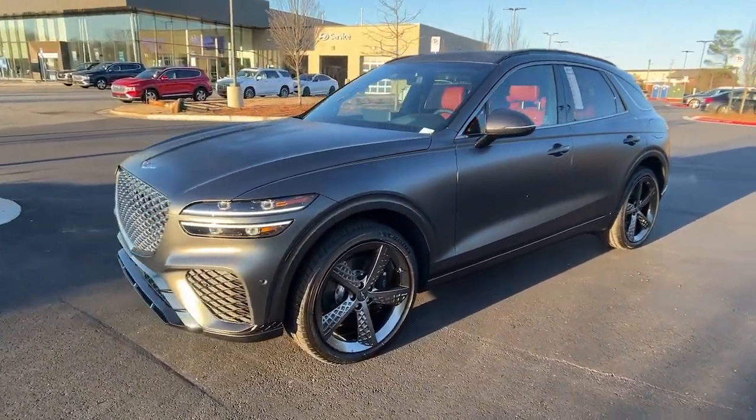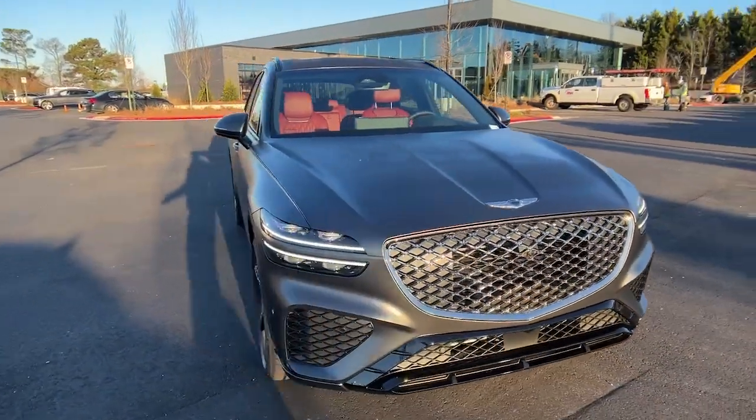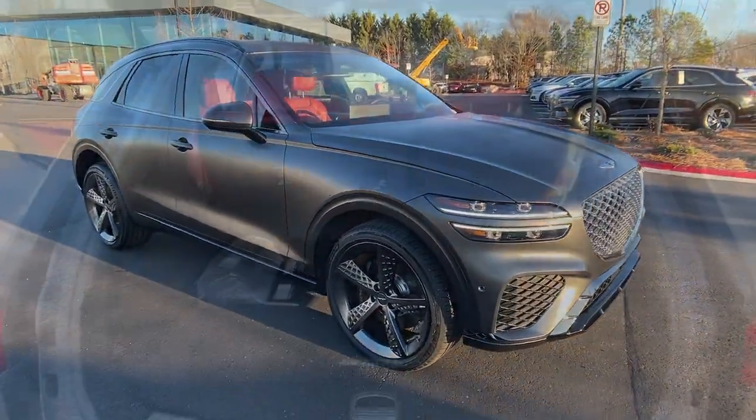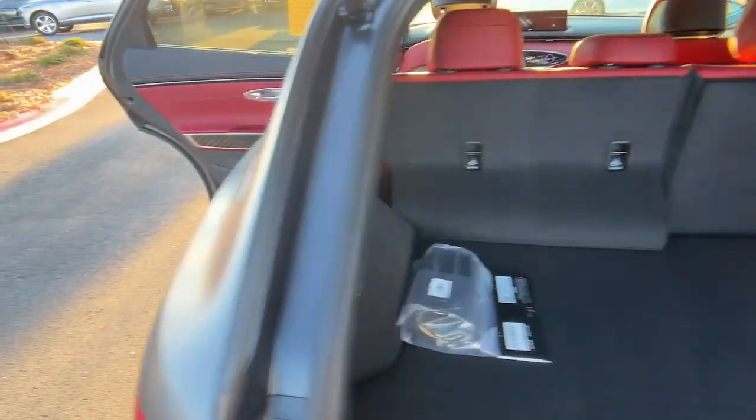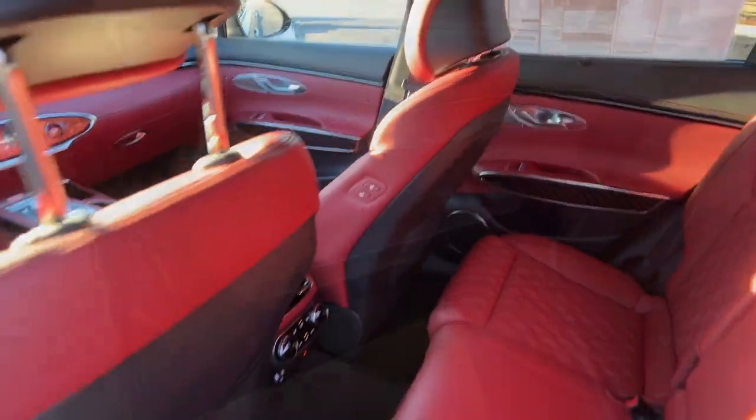The following are some of this vehicle's highlighted options: heated steering wheel, head-up display, Apple CarPlay and/or Android Auto, pre-collision system, navigation system, moonroof, keyless entry, premium sound system, backup camera, power liftgate.